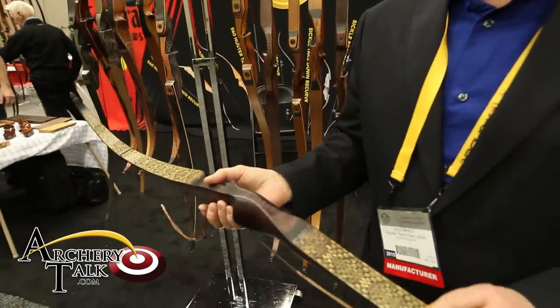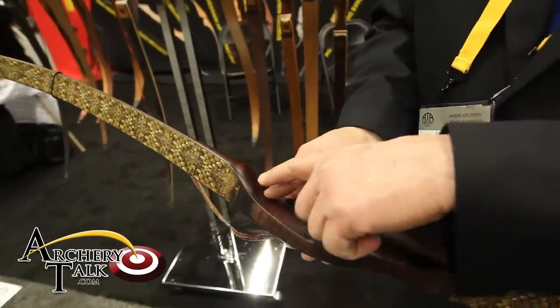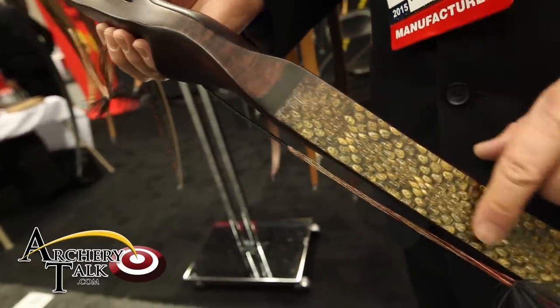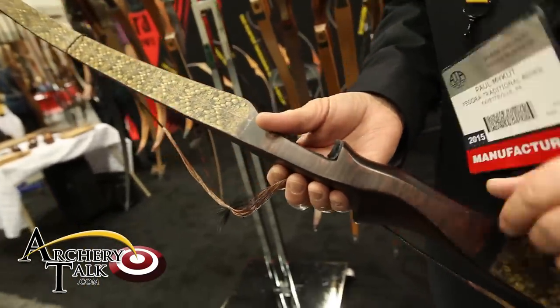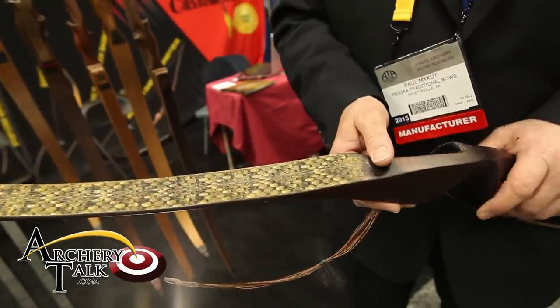This particular bow here is called the Stock. It's a little 52-inch recurve. This bow is being built with rosewood and real snakeskin. At 52 inches, it produces an IBO at 50 pounds of 210 feet per second with a 317-grain arrow. Fast, smooth, quiet — one of the better and more popular bows we build.